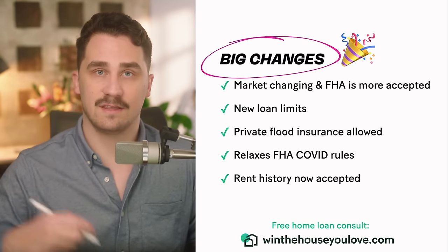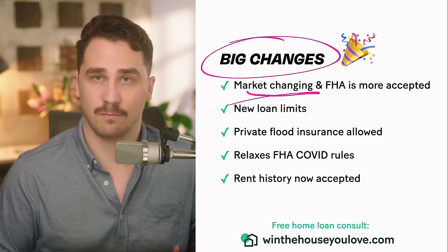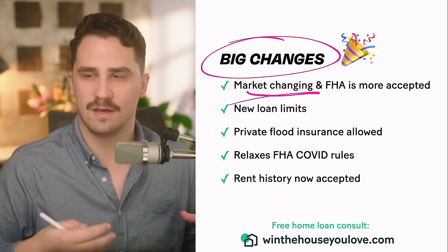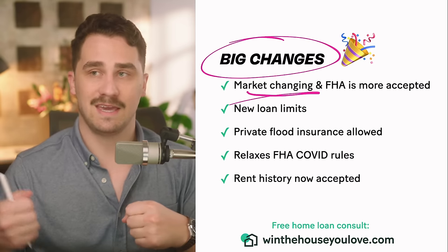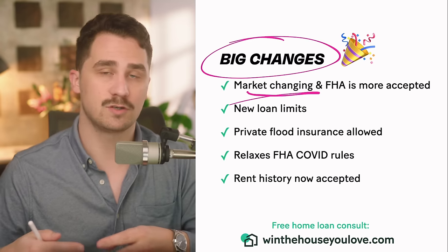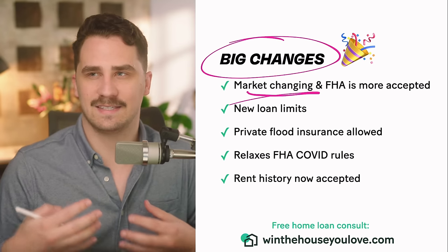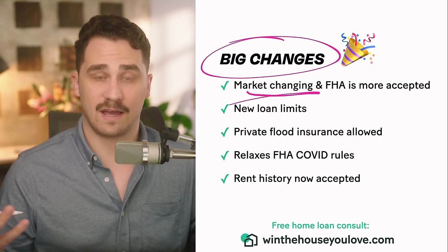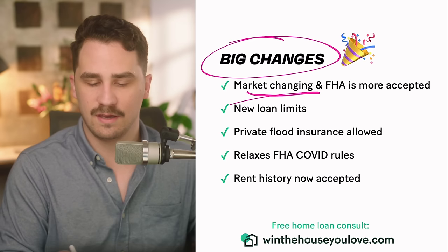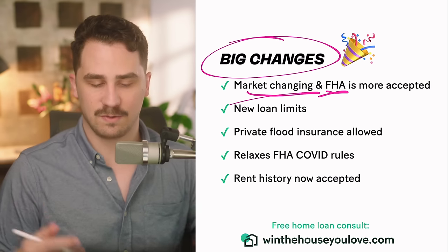Some big changes that no one seems to be covering: first, the market is changing and FHA is becoming more accepted. Over the past couple of years, as home prices increased a lot, we saw a lot of competition and multiple offers. Sellers were getting 20 different offers, many for cash or conventional financing, which sellers viewed as more favorable. As the market switches back to more neutral territory and into more of a buyer's market, FHA is becoming a lot more accepted.